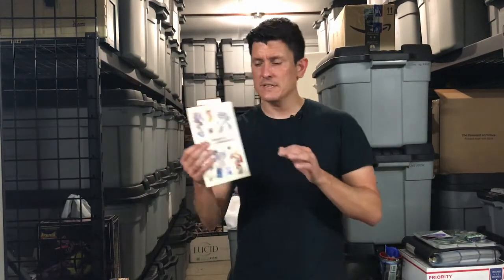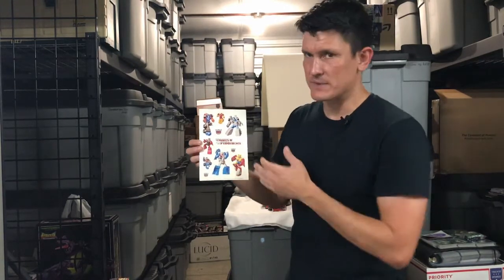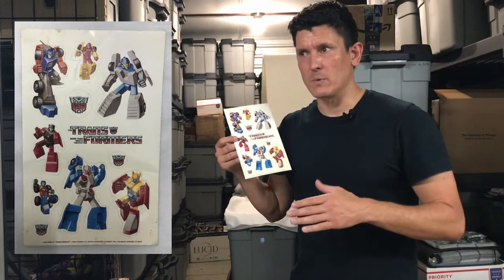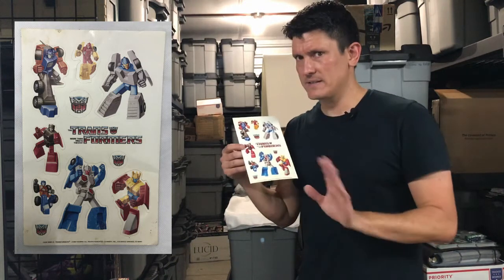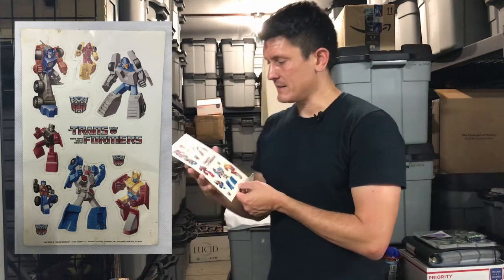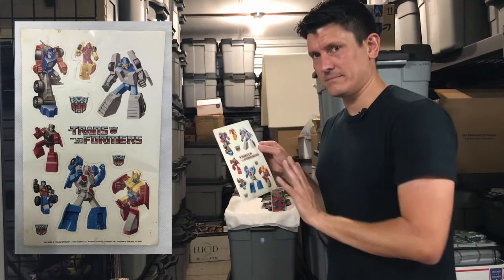Next up we've got a sticker sheet for the MicroMasters from 1989. The first few sets of MicroMasters were released in '88-style packaging before the font change in '89, and this is reflected here where it says 'the Transformers' instead of just 'Transformers' with the italicized font. It's really hard to find Generation 1 merchandise that is post-'87. This has a 1989 copyright from Current Incorporated in Colorado Springs, Colorado. It has members of the Off-Road Patrol and the Autobot Sports Car Patrol — just a neat little piece of history.